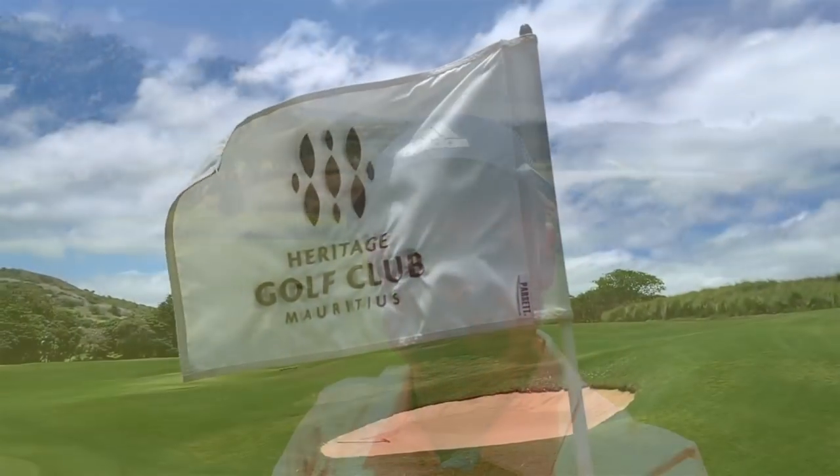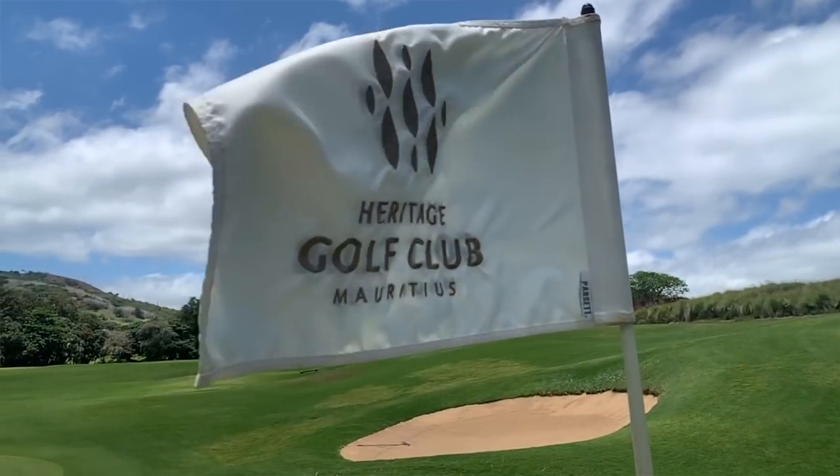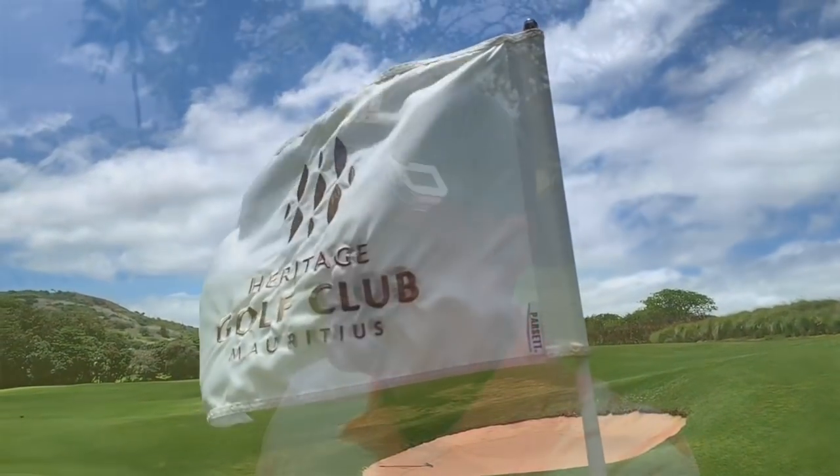As you can tell today, we are not at Huddersfield Golf Club — we are at Heritage Golf Club in Mauritius. This is the home of the Afrasia Mauritius Open, which is being held here in a couple of weeks. The course is in immaculate condition. I'm set up with the watch on my wrist and the voice on my hat. This isn't a paid review, this isn't an advert — this is an honest review of the brand new Golf Buddy AIM range.